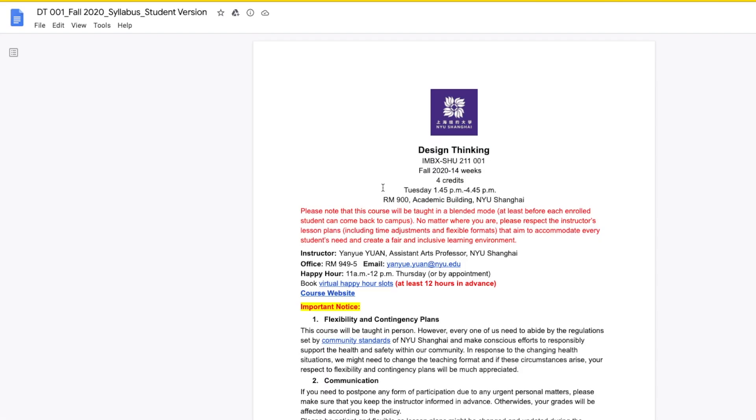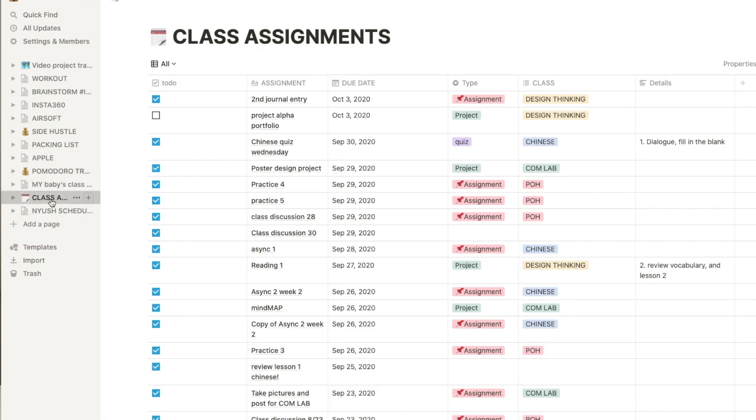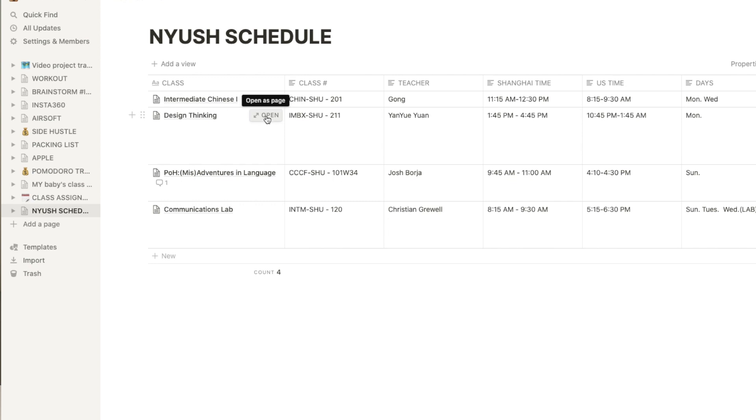Tip number one is organized schoolwork. If you're a college student, you might realize that all your professors assign different pieces of work at different times, at different places. You might have some assignments listed on a teacher's website, a Google document, or even on a separate application. So it's super essential that we have an organized place where all of our schoolwork lies. I highly recommend this app called Notion. It's an all-in-one productivity app that has literally saved my college life.